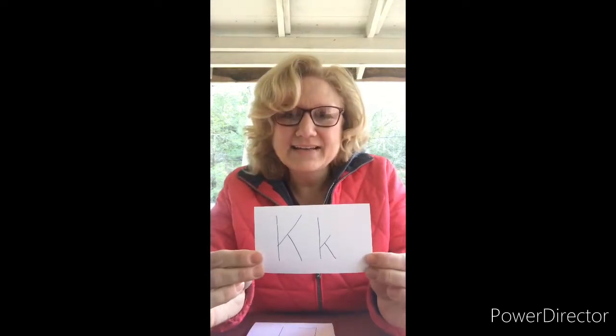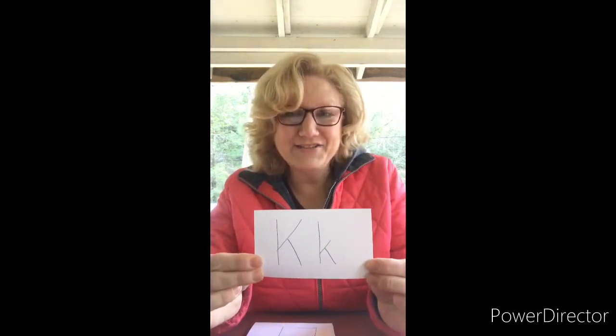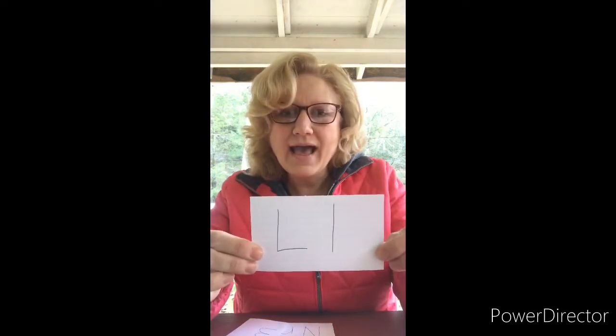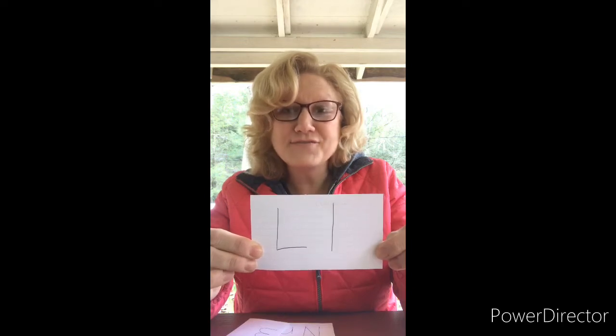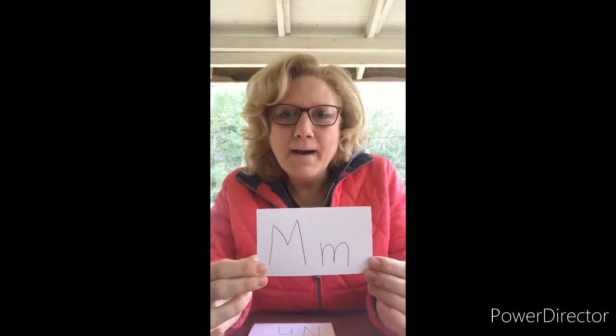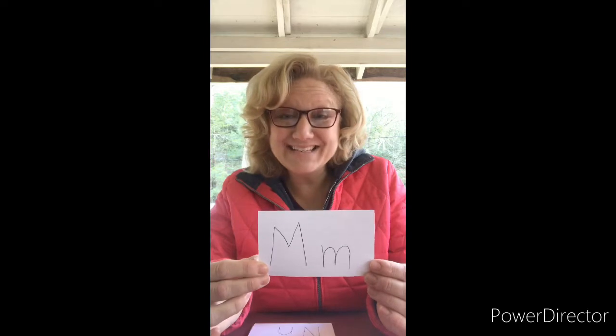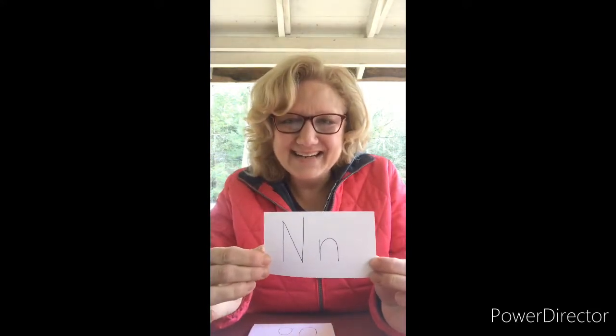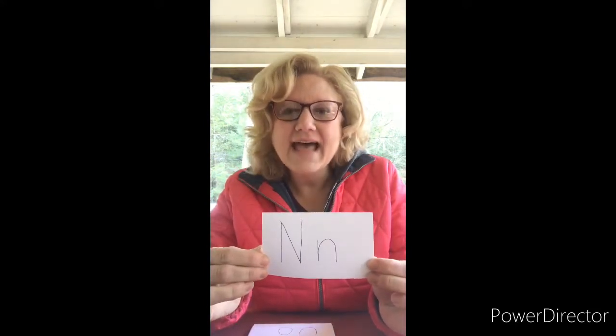K. K is for Kristen — that's me! L. L is for Logan. Hi Logan! M. Mackenzie starts with M. Hi Mackenzie! N. Nest!